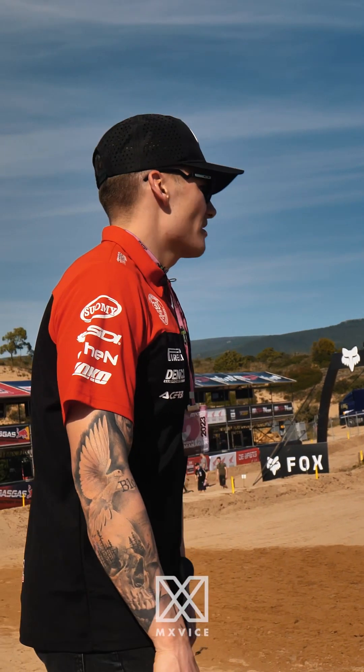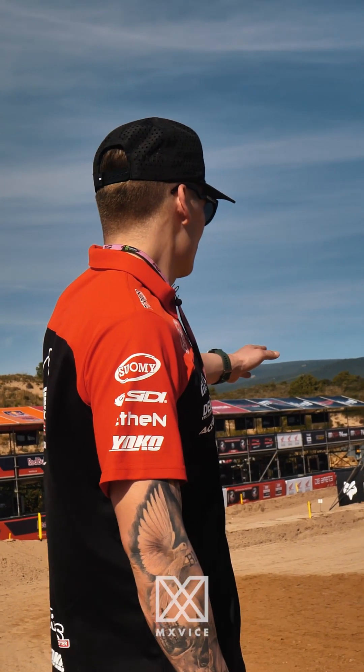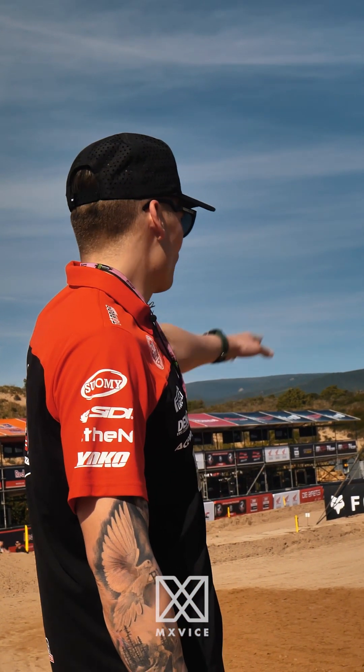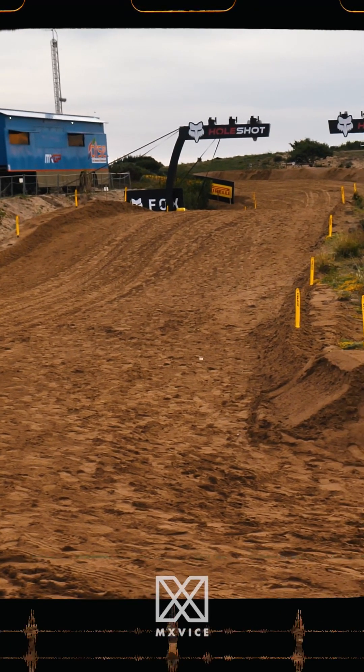It's also because everyone goes down, I think, because when the holeshot device is still in, you don't really go hard on the front brake here in the loose sand. And then it's hard to turn with the holeshot device in. What part does the holeshot device come off? I would say when you hit the first jump there. Sometimes it goes out before, if you're lucky.